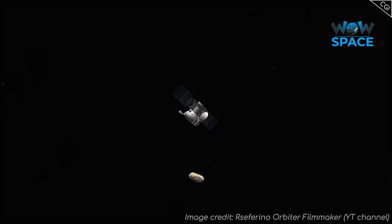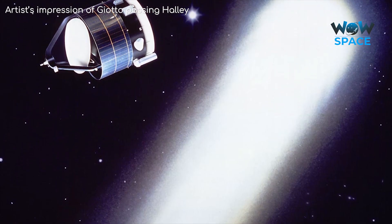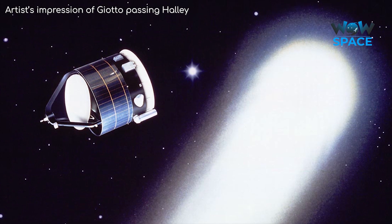Both Vega probes flew by Halley at a distance of only 8,000km. Interestingly, their positioning data was then passed on to the Giotto team, due to arrive a few days later, which allowed them to increase the accuracy of their flyby — meaning Giotto could fly past Halley at an altitude of only 600km.